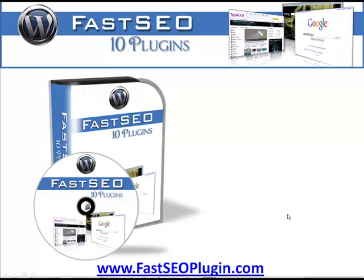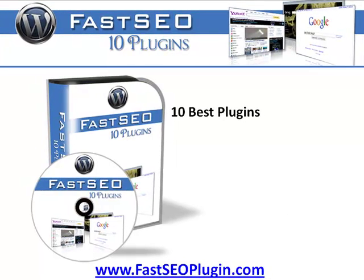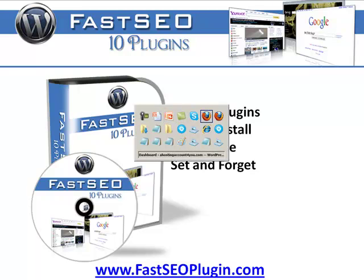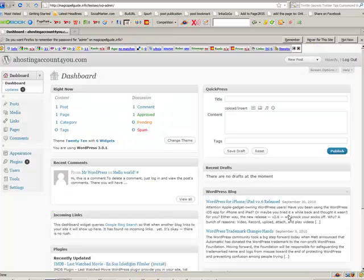It's basically 10 plugins in one — actually probably a little more, but let's say 10 plugins in one. These are about the 10 best plugins. There are a few more but we can't include them because they need to be purchased. These are the ones taken from WordPress that we can use. It's easy to install, easy to use, easy to set up — really it's all about set and forget.